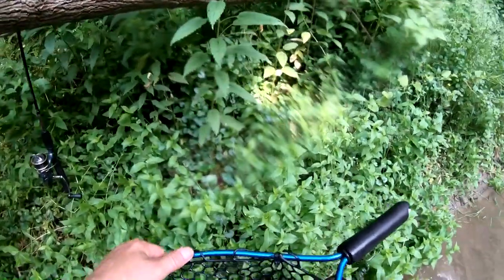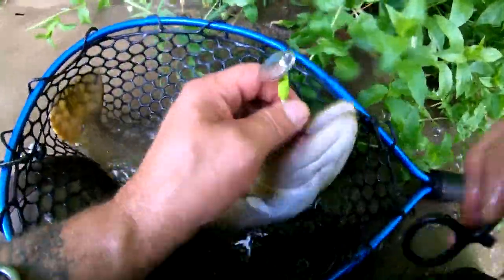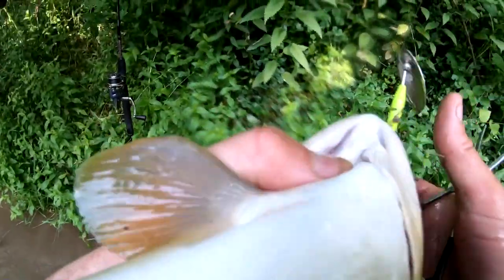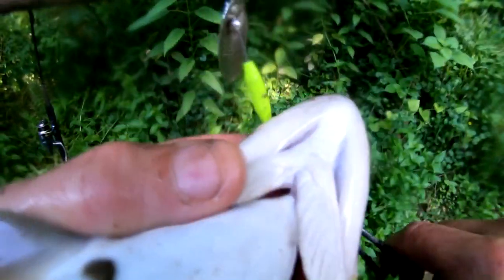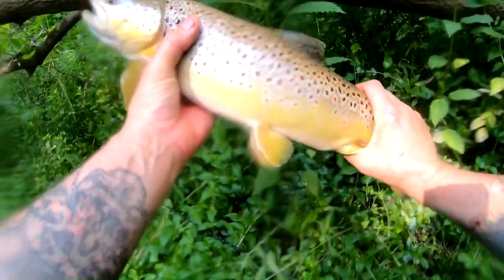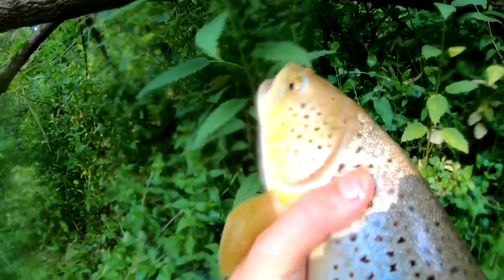I gotta get him free quickly — get that hook out of his mouth. He's upside down here, let me get this hook out. It's not in a bad spot, so we can pop him free pretty fast. I need a quick measurement on this guy — look at the size of this fish! There is a giant brown trout!